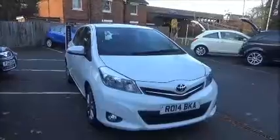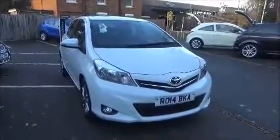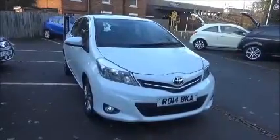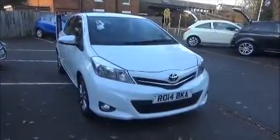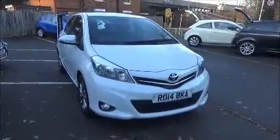This is a Now approved vehicle and comes fully serviced and ready to go with a three-month comprehensive warranty. This concludes the presentation on the Toyota Yaris Icon. You can reserve this vehicle online with a £100 no-quibble deposit, or call our internet sales team to arrange a convenient appointment.